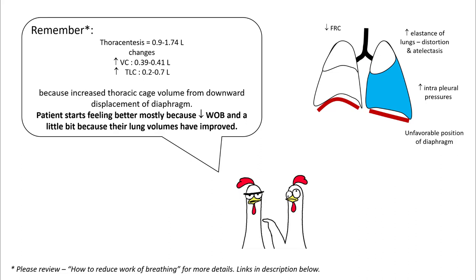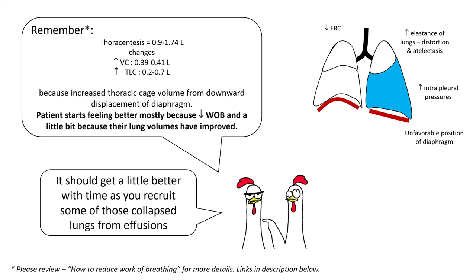Studies have found that even after removing 1.7 liters of fluid, your vital capacity only increases by 0.4 liters. This is because most of that volume occupied by the pleural effusion is from downward displacement of the diaphragm and increased thoracic cage volume. Patients start feeling better mostly because of decreased work of breathing and not because their lung volumes have improved. Your hypoxemia should slowly get better as you recruit those collapsed alveoli from the effusion, but this is going to take some time.